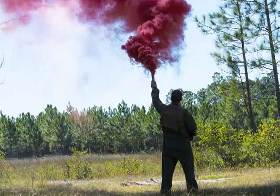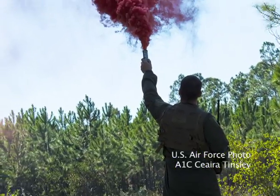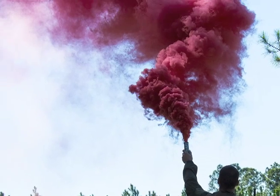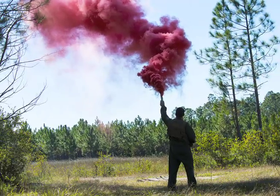Captain James Mikolojak, a 75th Fighter Squadron Flight Surgeon, sets off a smoke signal during a Combat Search and Rescue Task Force exercise. The distress signal pinpointed his exact location to the 41st Rescue Squadron.